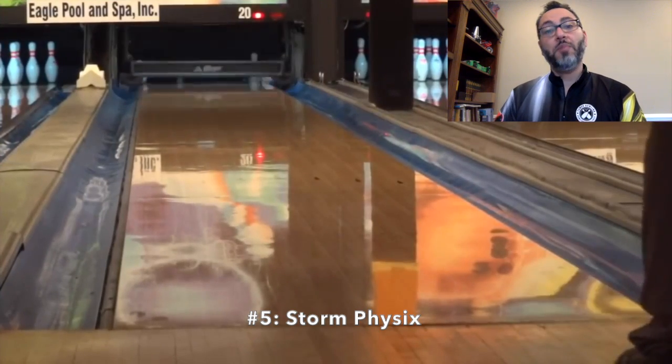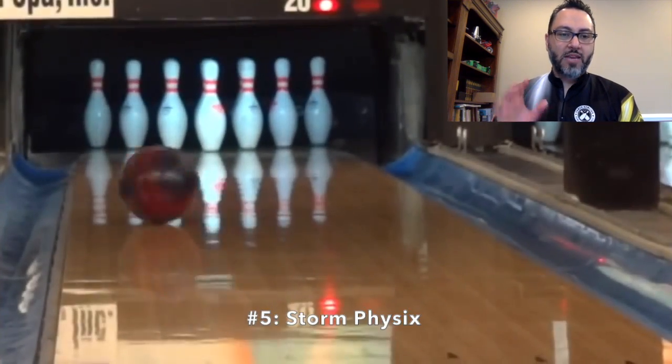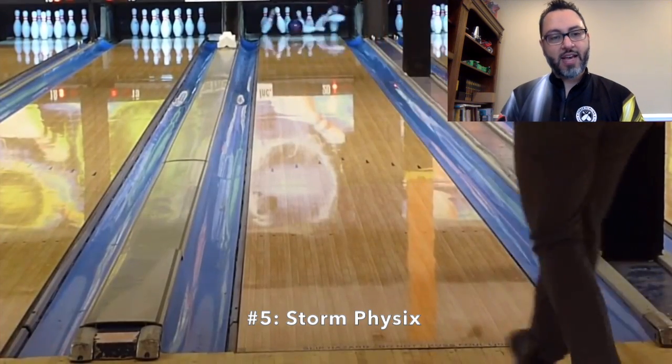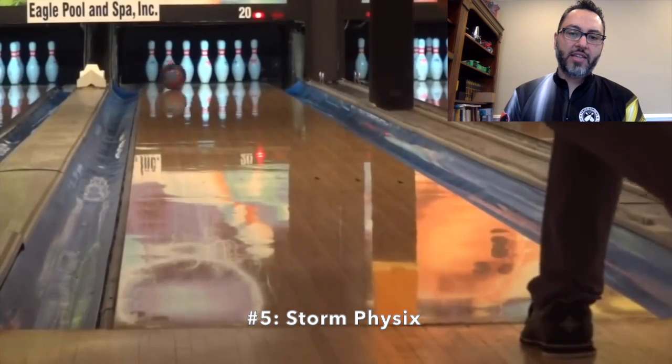Number five is the Storm Physics. This is probably sacrilege for some considering how well this ball has been rolling for people, but top five is good for me. There are a few others I really enjoyed throwing a bit more. Maybe it'll make its way up in time, as a couple in the top five are getting long in the tooth, and you'll see that later. Nevertheless, this is a good piece. I really like this core. At box, it's more aggressive than I want to use on my typical house shots. However, it still makes the top five. A lot of people are throwing it — Storm Physics, number five.